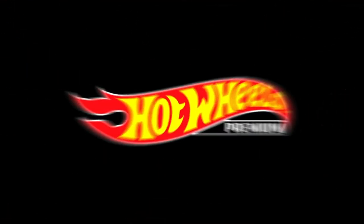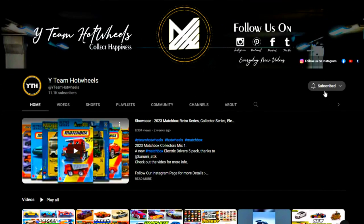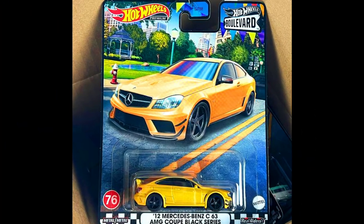Hello everyone! A new Hot Wheels Premium Mix R set has been finally released. Subscribe and press the bell icon for all notifications. You can check a complete unboxing episode on the Ministry of Diecast YouTube channel.